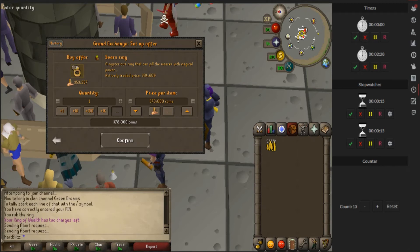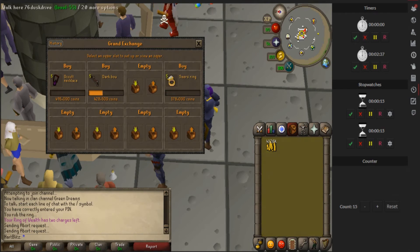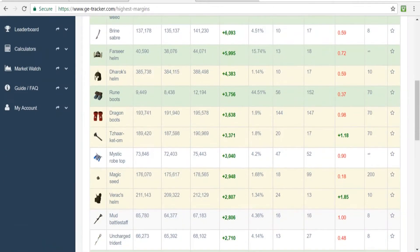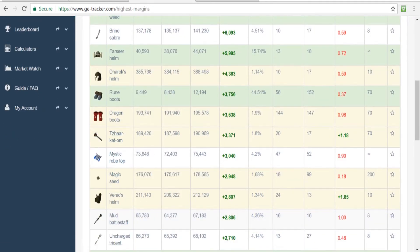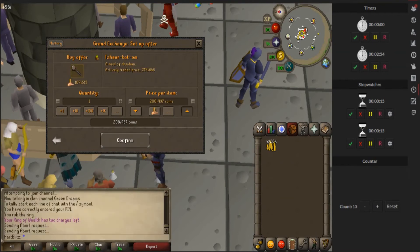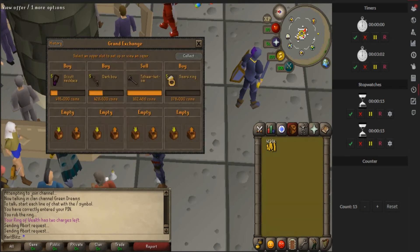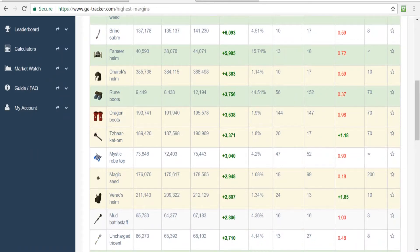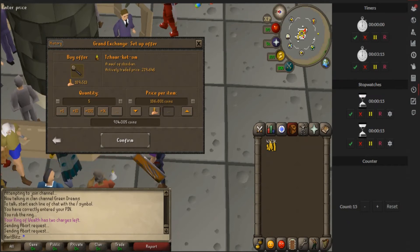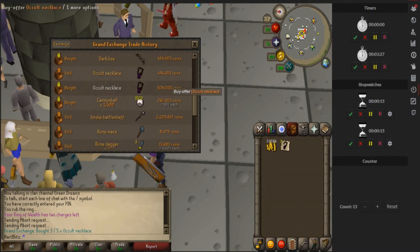Let's check the Seers rings - this is gonna be a big one if I get these, so we'll buy five. Already selling those dark bows. The occult necklaces are coming in slow, so I'll check for more items. Another item that normally does well is the Tzhaar-ket-om, which is the obby maul, so we'll check that. One of the occult necklaces came in. None of the Seers rings came in yet. That's about a 4k margin on the obby maul - the buy limit is 70 on these. We'll just go ahead and buy five of them to be safe at 187k - about a 3k margin.